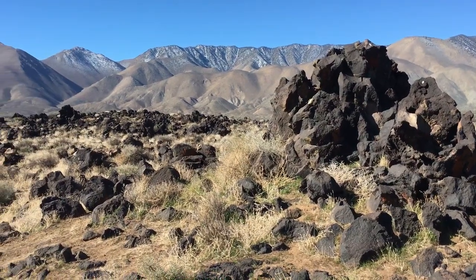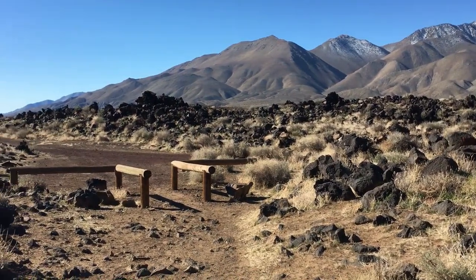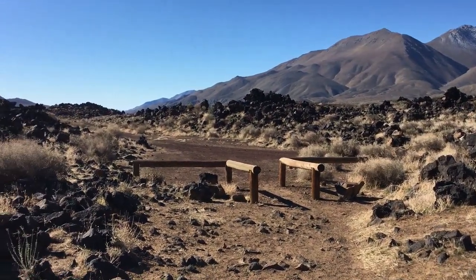There is a 14-day stay limit, and for us, Fossil Falls is a great one or two night stop as we head up or down the 395 in the Owens Valley.